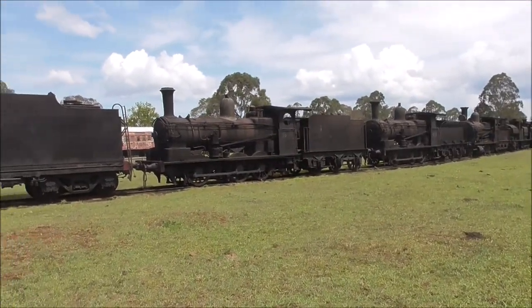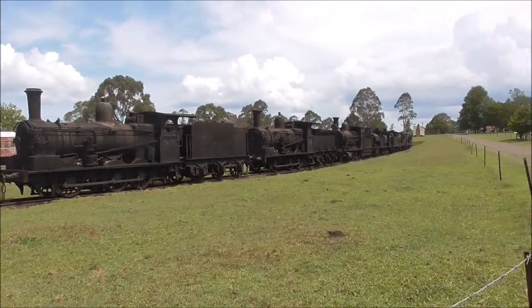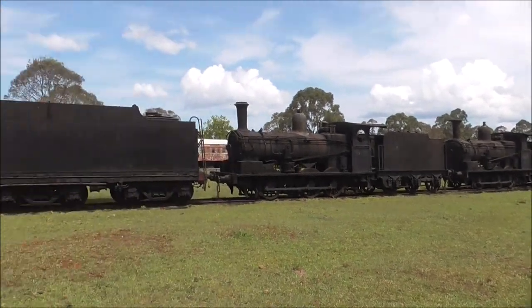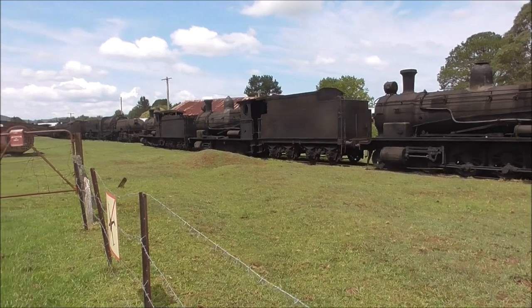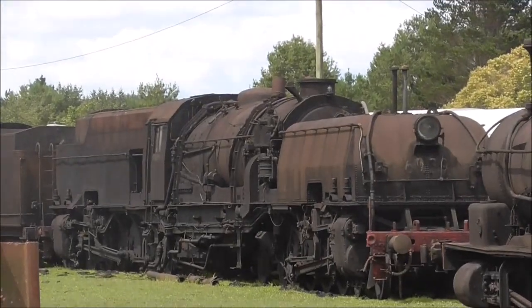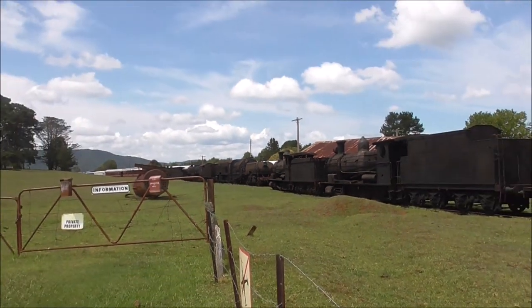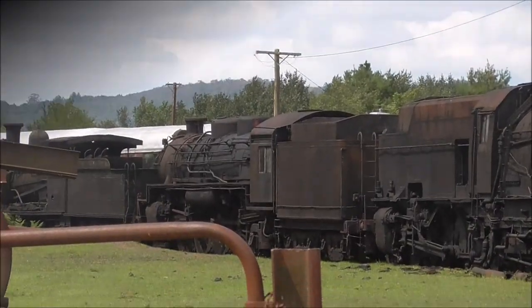It's amazing how this person — the person who owns this property — managed to get all these old fashioned tank engines and tender engines. I don't know what you call the tender engines these days, but I'm just going to call them tendered engines. And don't forget about that Garratt in the back, number 6039. And there looks like a massive goods train in the back too.